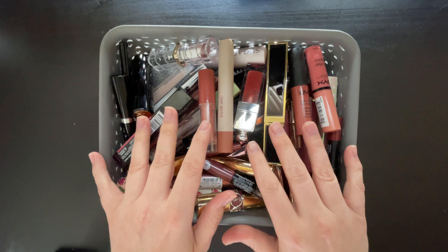I will not be swatching all of these today because we would be here forever. I am going to swatch some, like if it's a particularly fun color that I think you should know about, or maybe if it's similar to another shade that I already have. So we're just going to get started.